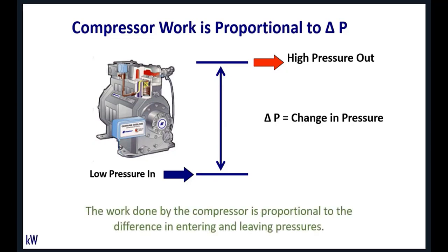Just reemphasizing that point: the work done at the compressor is proportional to the difference in entering and leaving pressures. You can't escape that reality as long as you're doing vapor compression refrigeration.